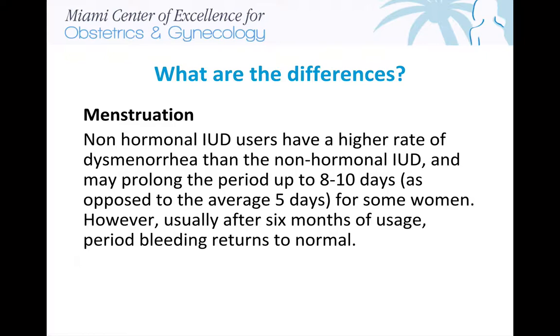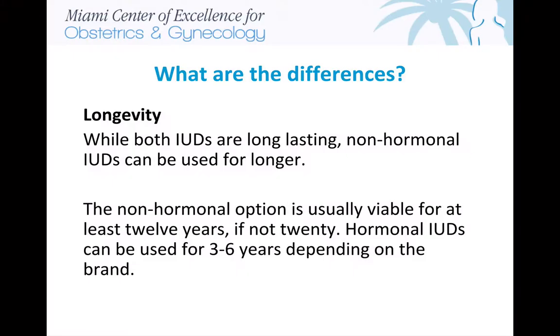However, usually after six months of usage, period bleeding returns to normal. Regarding longevity, while both IUDs are long-lasting, non-hormonal IUDs can be used for longer. The non-hormonal option is usually viable for at least 12 years, if not 20. Hormonal IUDs can be used for three to six years, depending on the brand.